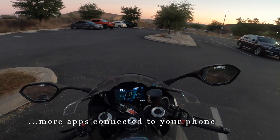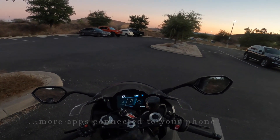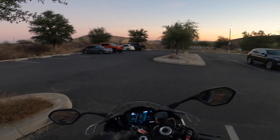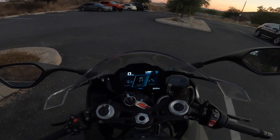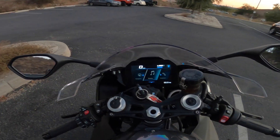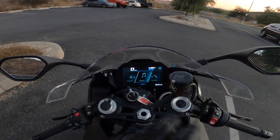Media — since your phone is connected to the bike, you can see the media, like the music you're playing through your phone on the bike, change the songs, all that type of stuff. I haven't explored that personally yet. I just have a playlist if I listen to music on the bike.